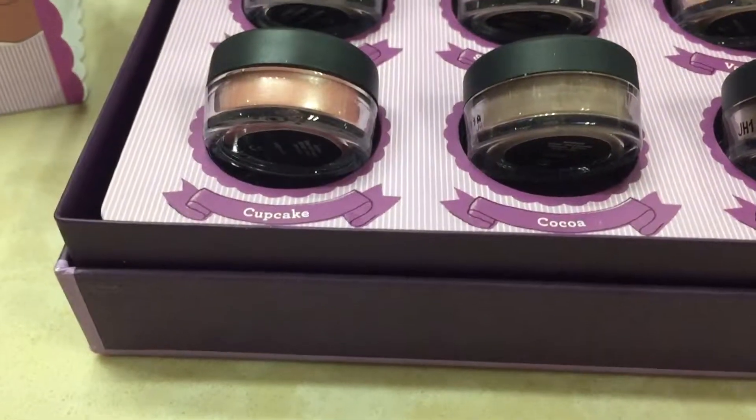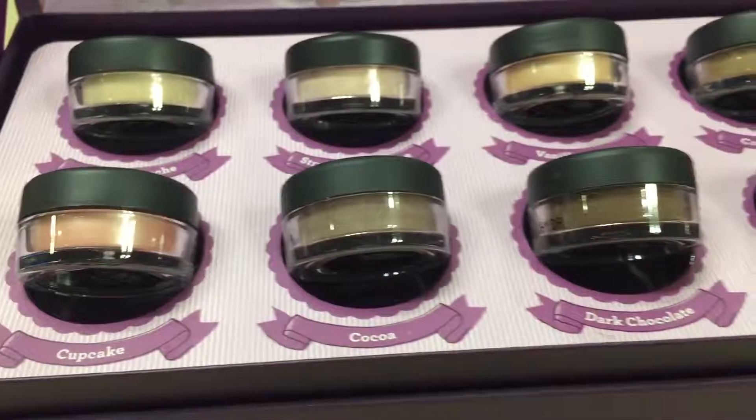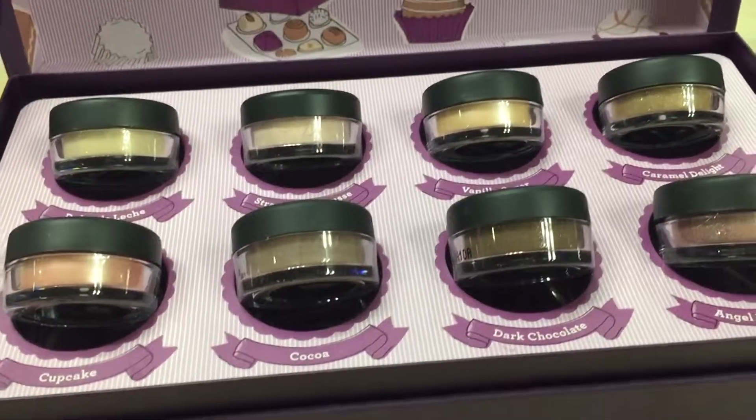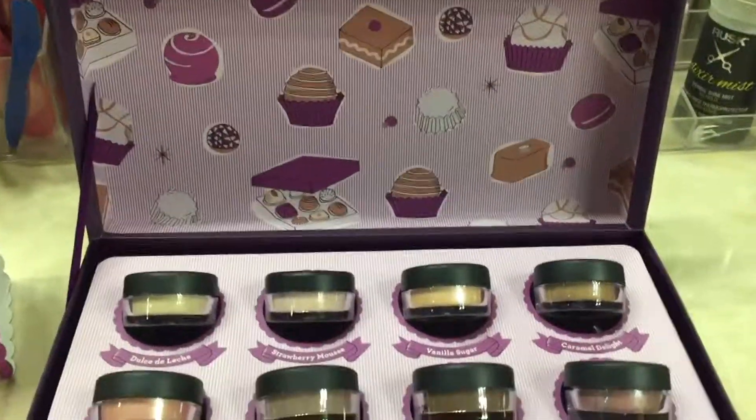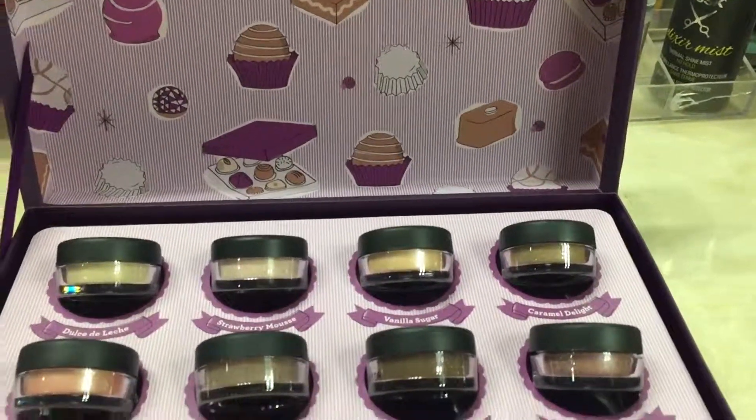And angel food cake — they're very neutral and they look great. I just wanted to kind of show you the packaging and how it looks. I hope you enjoy, see you next time, bye!